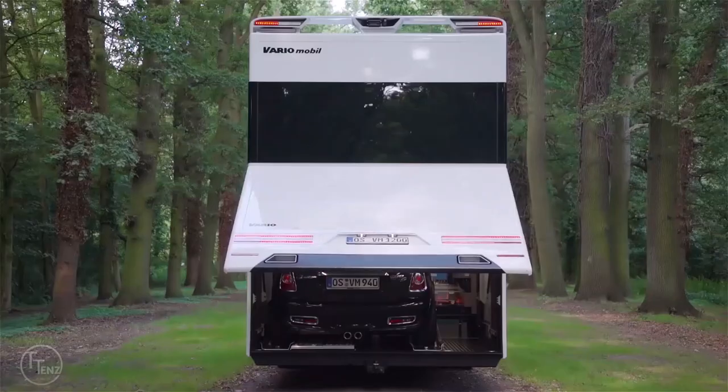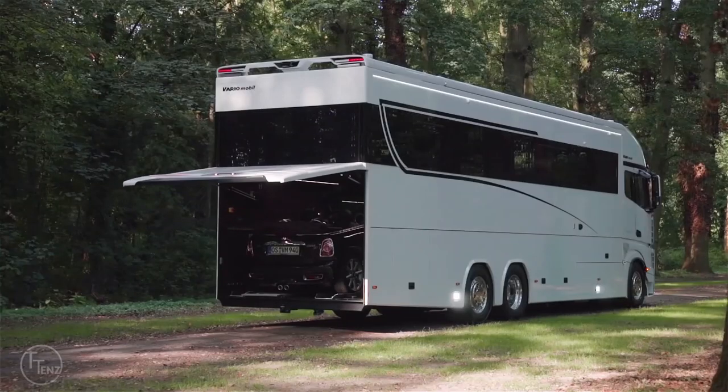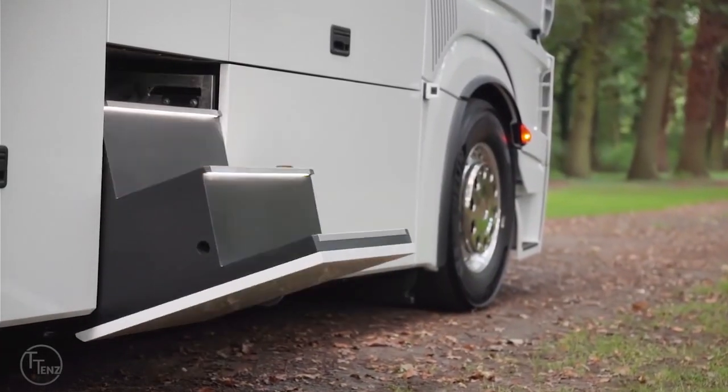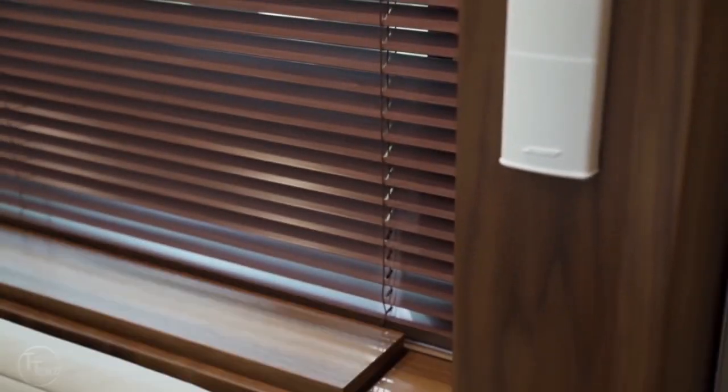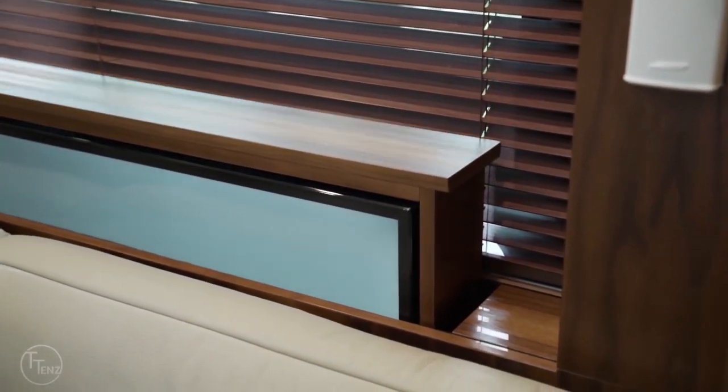Every motorhome is custom-made with optional extras such as a touch-controlled induction stove, a mineral stone sink, dishwasher, Bose audio system, and automated ambient lighting.